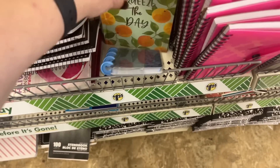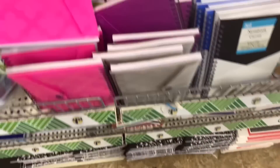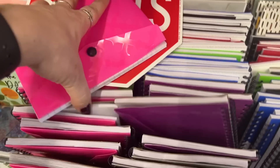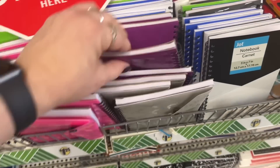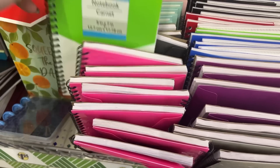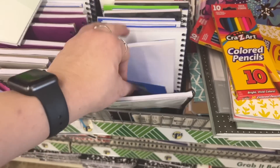They also have these that say Squeeze the Day. These look new — they have like a little folder where you could put stuff, and then the notebook, and they have it in pink. These are gray and they have it in purple. Oh look at those — these are new too, in different colors.